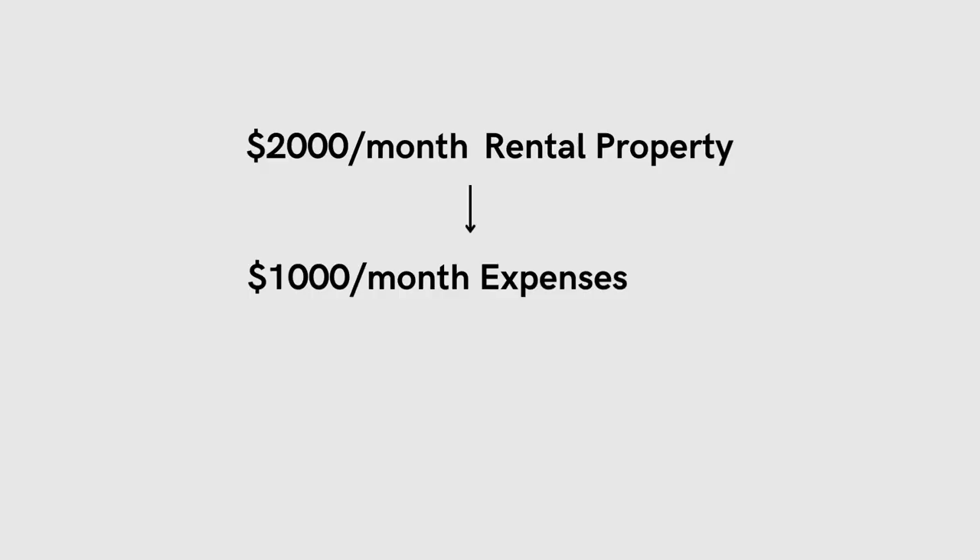If you're not sure how to run your numbers properly on a rental property, check out this video here after you're done with this one. So now if we know that we have $1,000 of expenses and $1,000 left over, how can we quickly tell if we have positive cashflow after our mortgage payment?